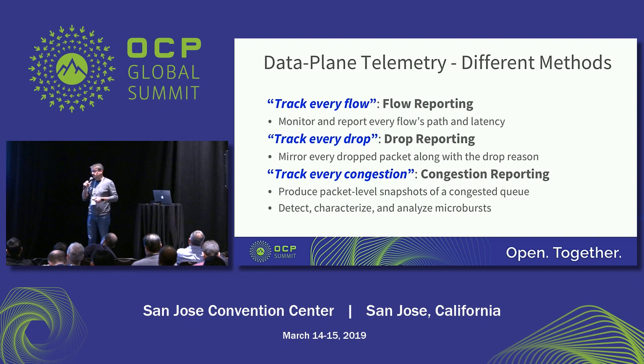We can also track congestion — not just find out that there was a microburst, but also find the offending flows and give you visibility of what was in that queue when the microburst happened. So you can find the offender flow, take remedy on that, and also find the blast radius of the impact: what other applications were impacted by that microburst.